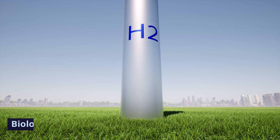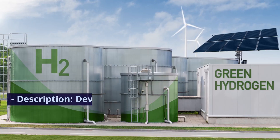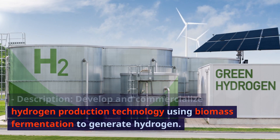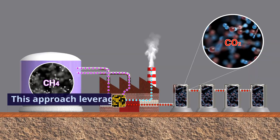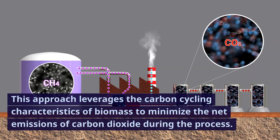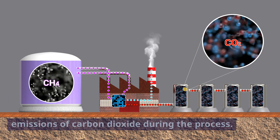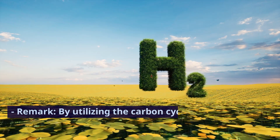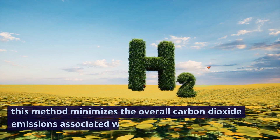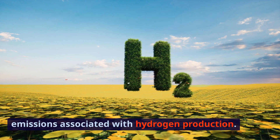3. Biological method. Description: develop and commercialize hydrogen production technology using biomass fermentation to generate hydrogen. This approach leverages the carbon-cycling characteristics of biomass to minimize the net emissions of carbon dioxide during the process. Remark: by utilizing the carbon-cycling properties of biomass, this method minimizes the overall carbon dioxide emissions associated with hydrogen production.